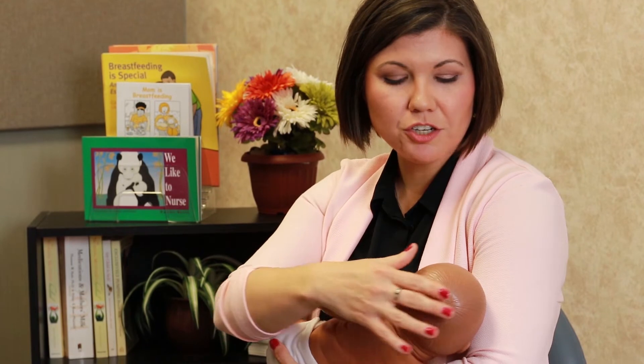Cradle hold: In this position, you're going to be holding your baby to your breasts while supporting them with your forearm. Be sure that baby's head and bottom are in a straight line and looking at you belly-to-belly. Your baby should be able to tilt their head back slightly to be able to latch on deeply to your breast.